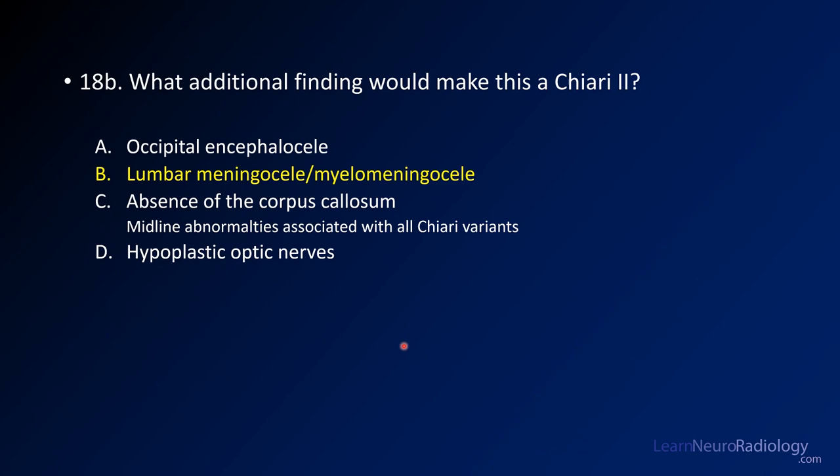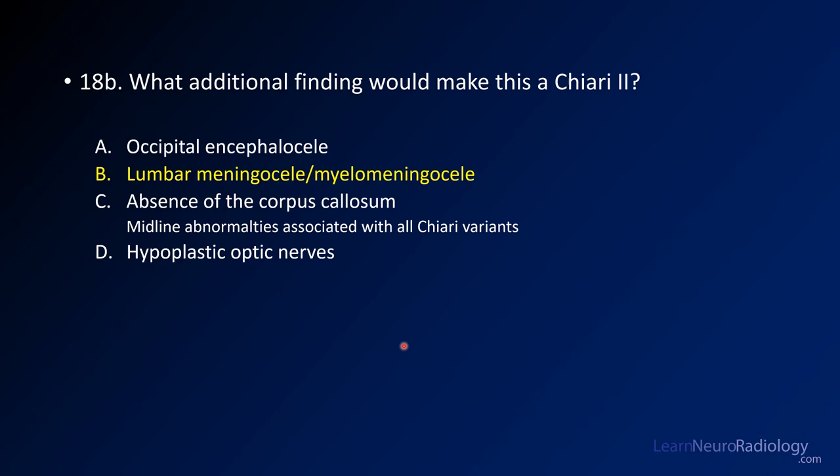So the answer to your questions: Chiari 2 has a lumbar finding — a lumbar meningocele or myelomeningocele. And for the third question, intracranial hypotension can mimic a Chiari malformation. You want to look for secondary signs of intracranial pressure abnormalities.